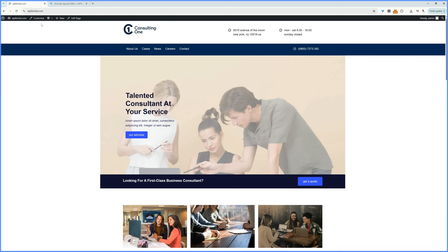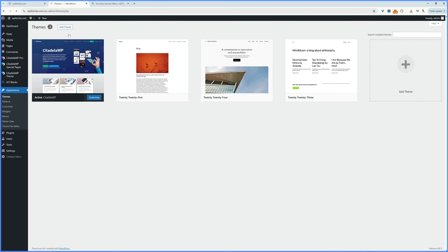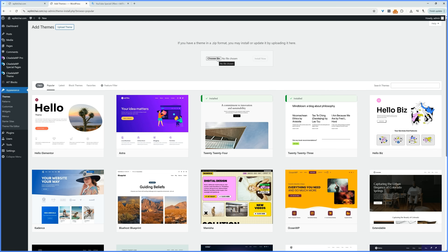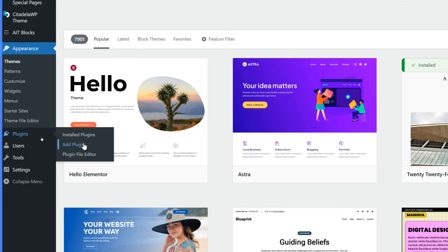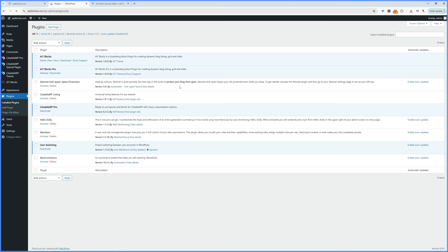Let's head over to our dashboard. The first thing we want to do is install the Citadella WP WordPress theme. Navigate to Appearance, then Themes, click Add Theme, Upload, and choose the file you downloaded from AIT Themes. Then navigate to Plugins, same process — Add New, Upload — and upload the AIT Blocks plugin, both free and pro. I've already got it installed and activated, so I'll just quickly show you. We've got the AIT Blocks plugin here and a pro version, and also Citadella WP Pro.